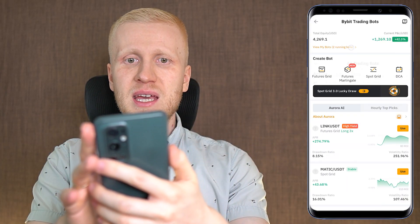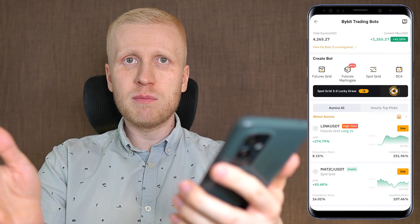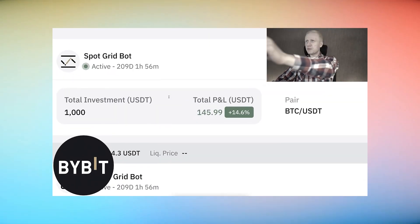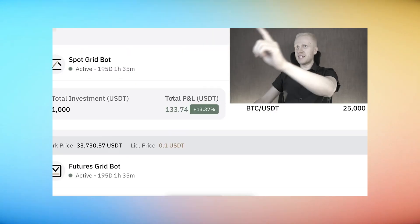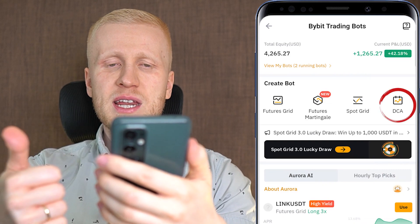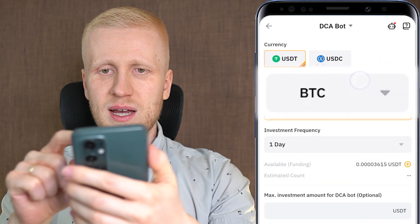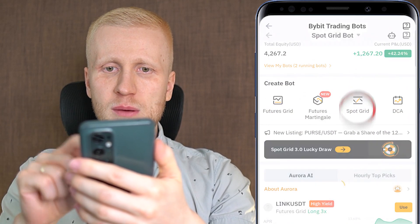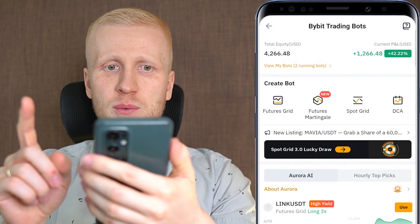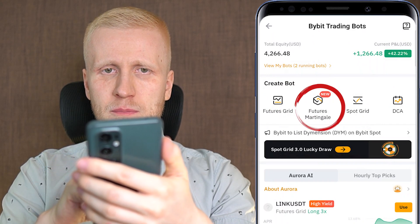Now I will show you how to start making money with these Bybit trading bots on your phone. The best trading bot here is DCA with BTC. The most popular one is probably the Spot Grid Bot. The bot that provides the fastest profits but also the fastest losses if you don't know what you are doing is the Futures Grid Bot. And the newest bot is Futures Martingale.